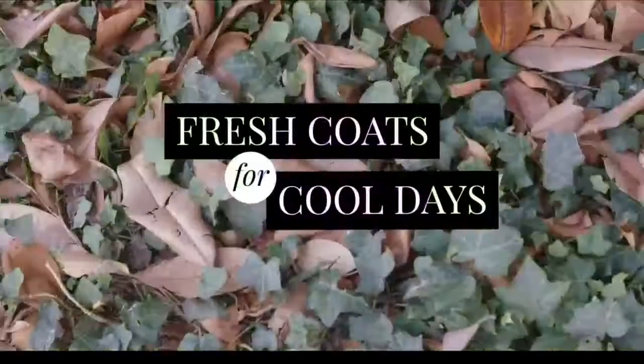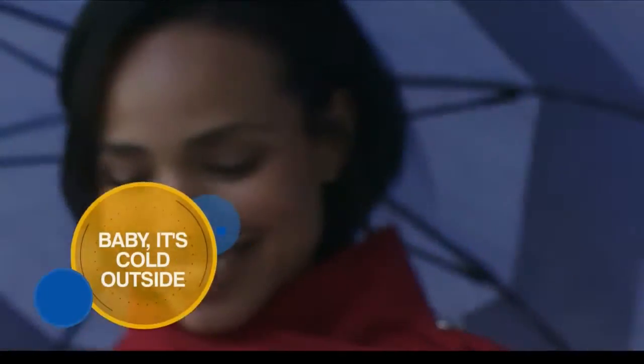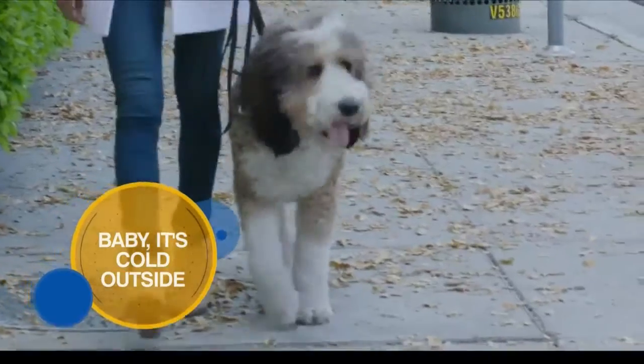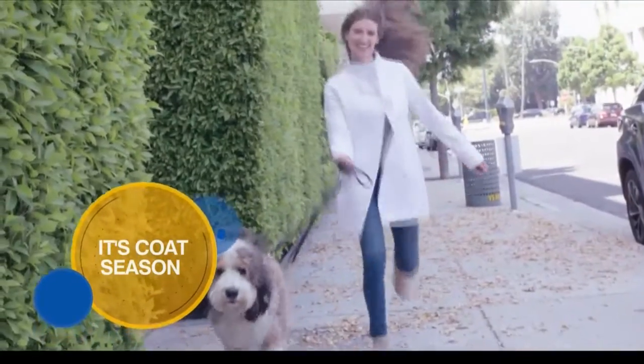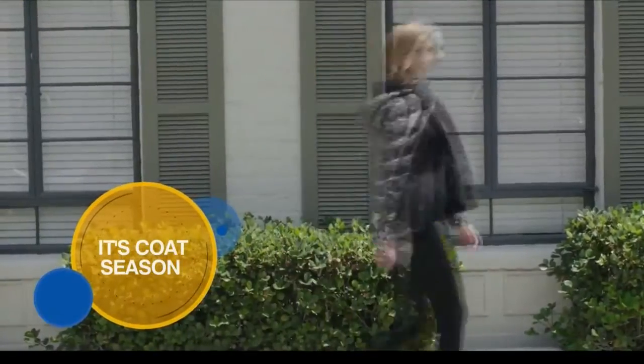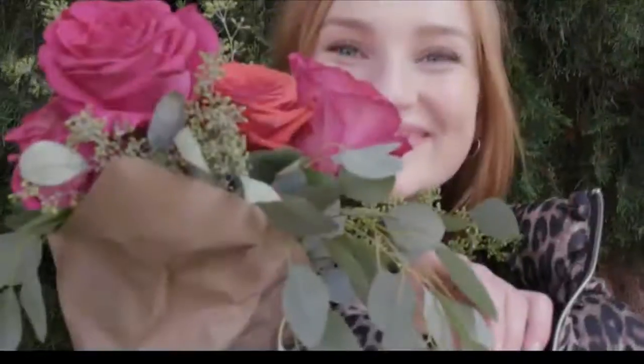As far as outerwear goes, the same rules apply — the puffers, the quilteds, the wool coats, and then our lighter weight options like the leathers, as well as those lightweight more sporty jackets. They've all got a little bit of functionality with them. With those lighter weight jackets you're going to see some of them are packable, and a lot of them have removable hoods.